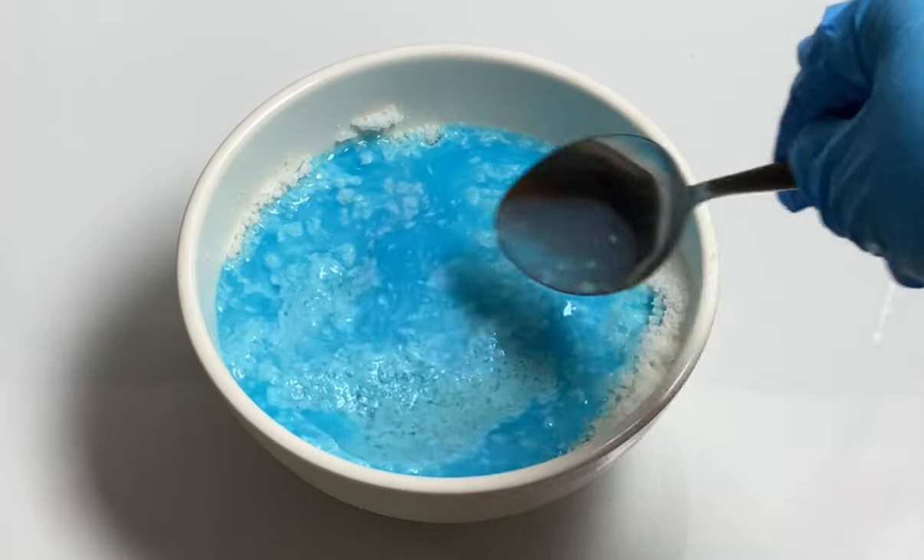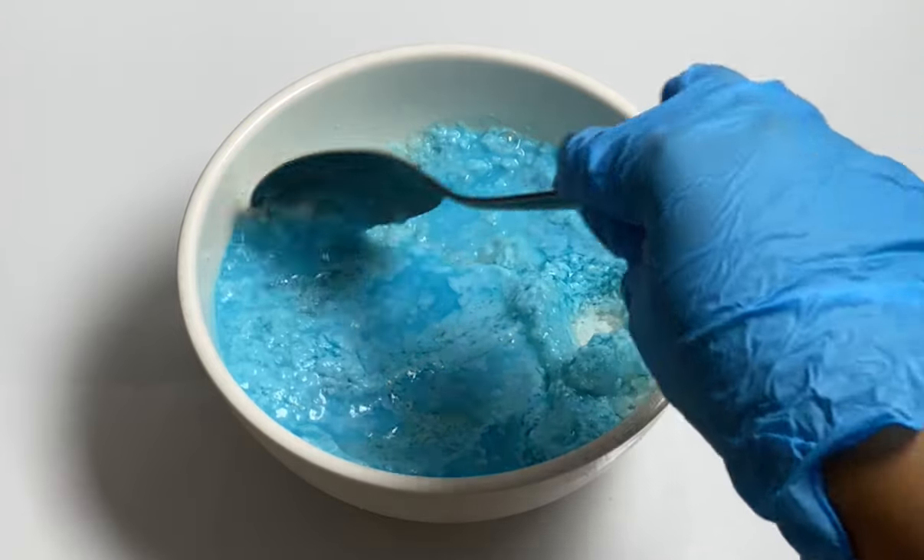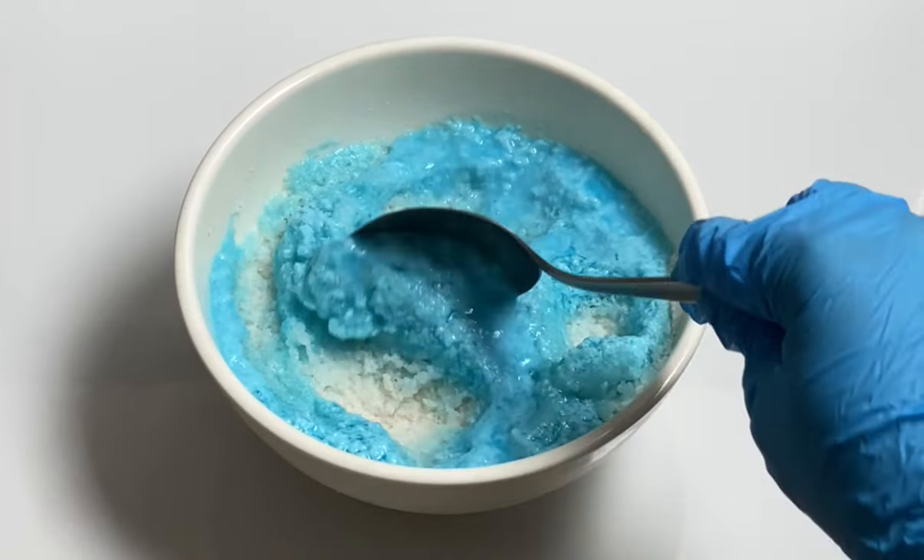In this mixture with the fabric softener, we're going to add some cloves. You can buy them at the Dollar Store or the store brand — no need to go high quality here.